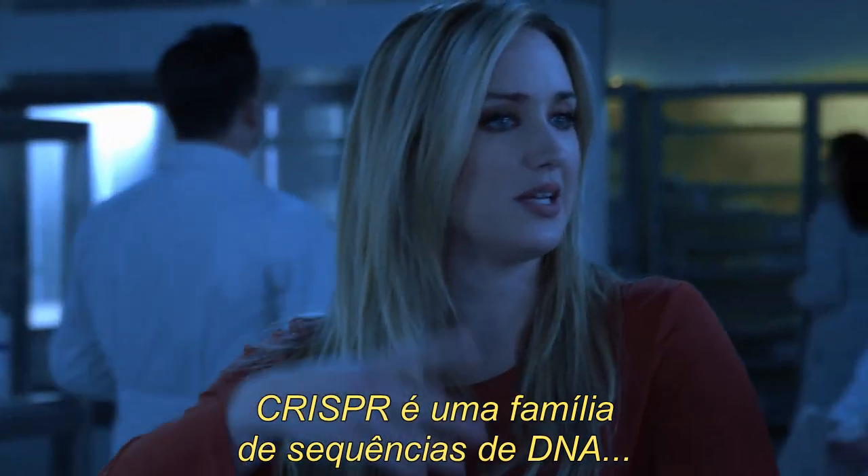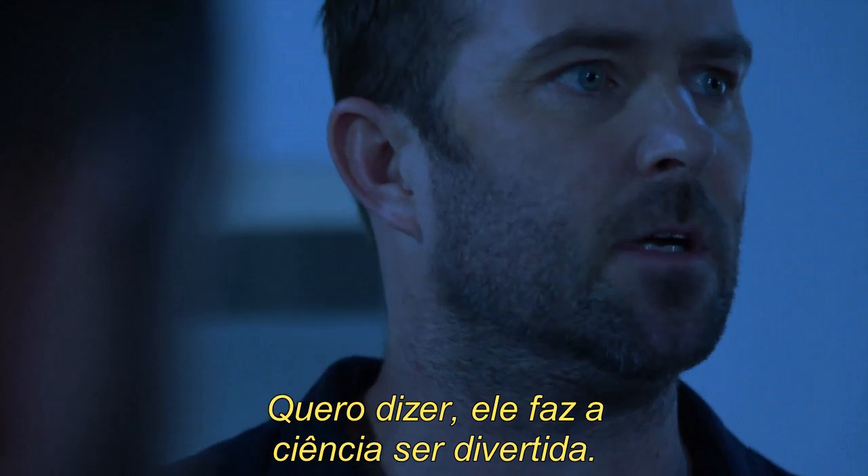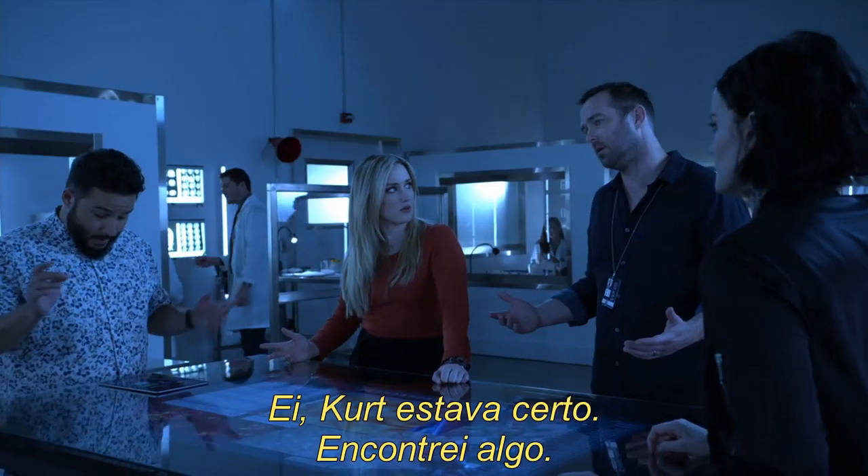CRISPR is a family of DNA sequences from... I bet Bill Nye has a video on this. I mean, he makes science fun. I can be fun. Hey, Kurt was right. I found something.